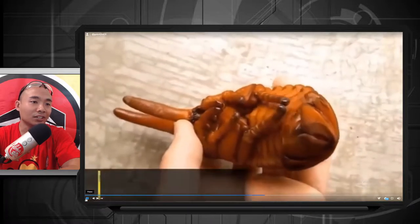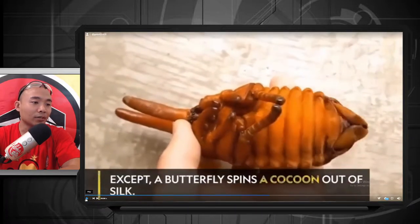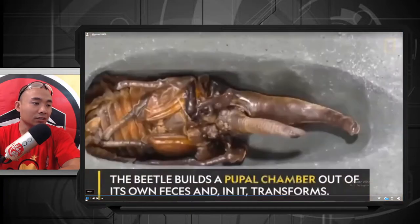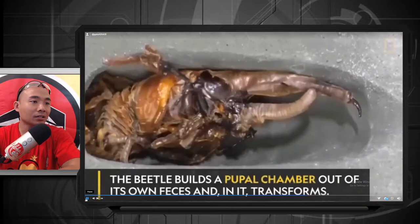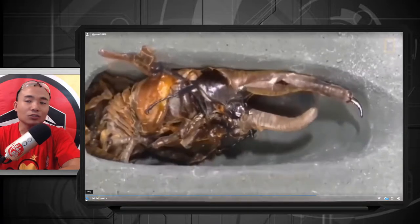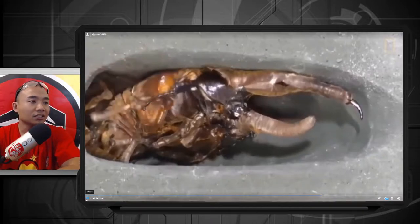Unlike the butterfly that spins a cocoon out of silk, the beetle builds a pupal chamber out of its own feces and transforms. Wow, look at that bug. It's so fascinating that bugs always have to go through metamorphosis — always changing. The inside is always changing, that's just fascinating.